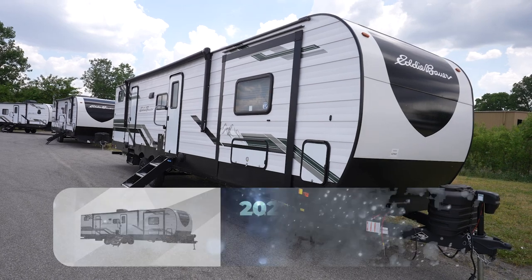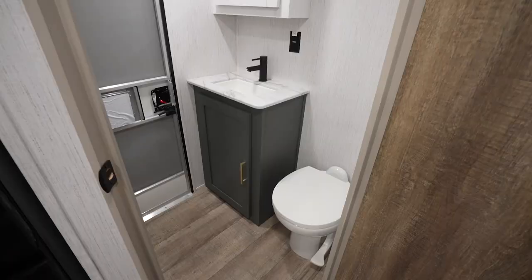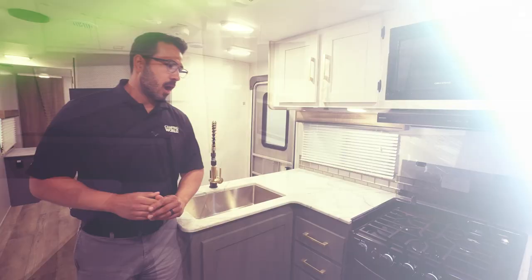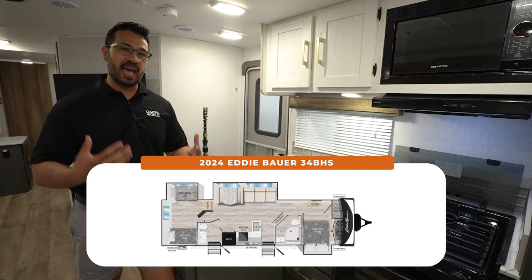Looking for a beautiful modern family RV that is a bath and a half floor plan with huge kitchen appliances and washer dryer prep? You're going to love this 2024 Eddie Bauer 34BHS. Let's start off here in the kitchen, as I think this is one of the things that just absolutely pops the most in this RV.